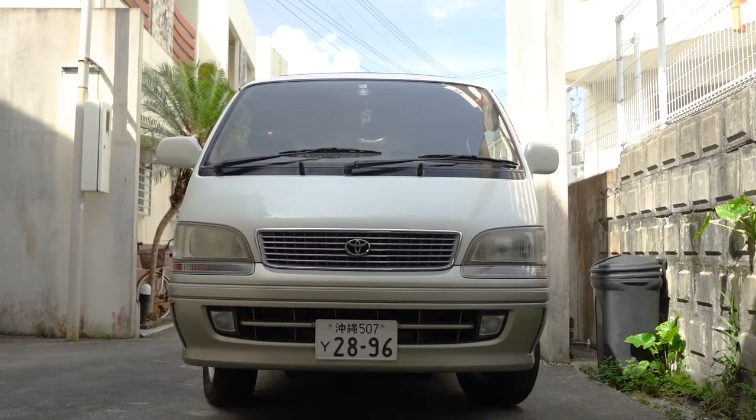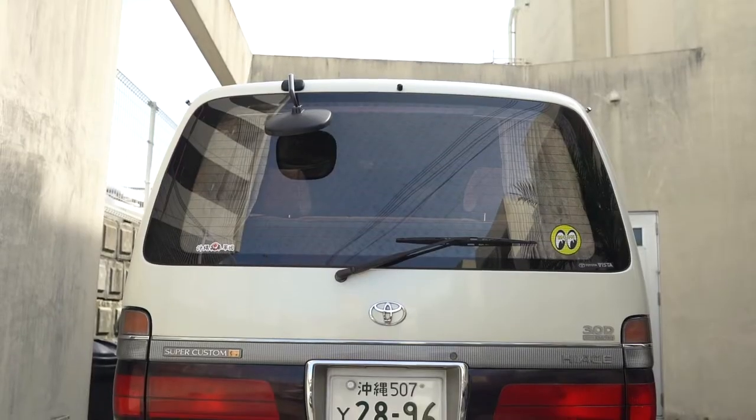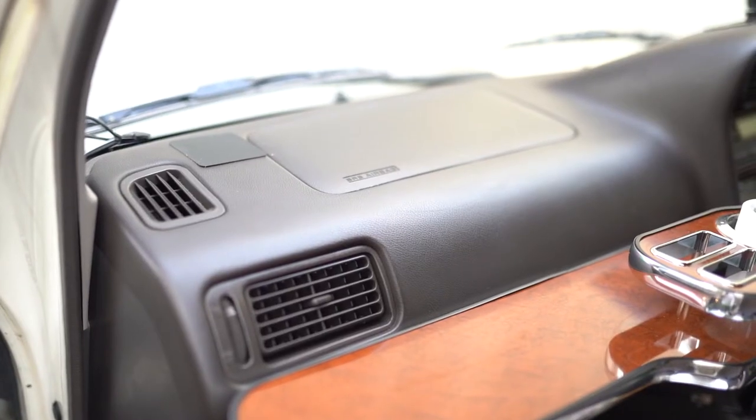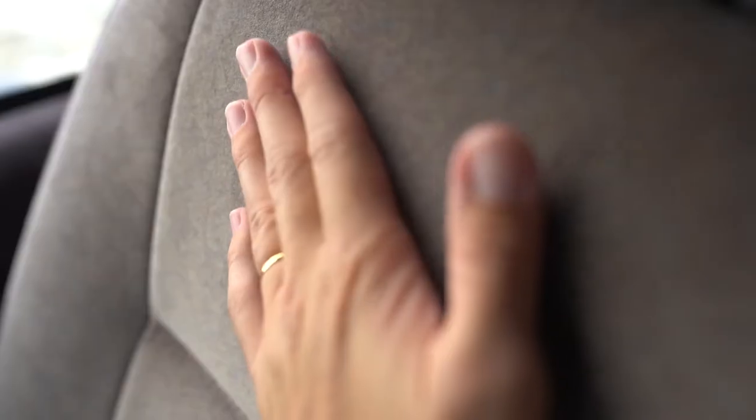They got a few facelifts, with a big one in 1997, which I believe makes this one a koki, or post-facelift. Unfortunately, that also means it lost some of the extra sauce that the older versions had available. No shelf on the dashboard, for example — that's now an airbag. The seats changed to be less sofa-like and more van-like. Still dope though.